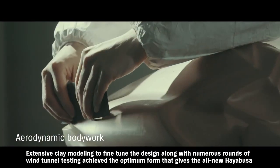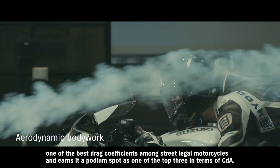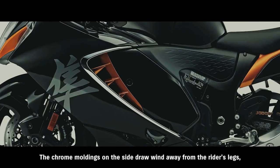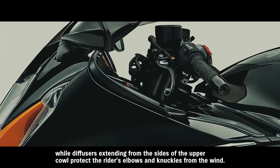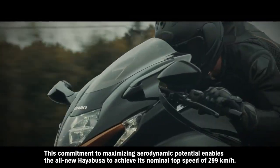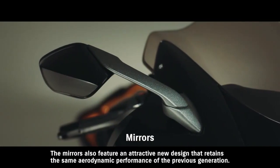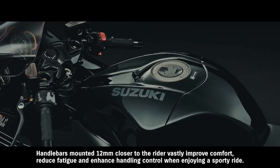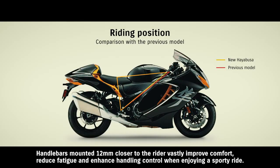Extensive clay modeling to fine-tune the design, along with numerous rounds of wind tunnel testing, achieved the optimum form that gives the all-new Hayabusa one of the best drag coefficients among street-legal motorcycles and earns it a podium spot as one of the top three in terms of CDA. The chrome moldings on the side draw wind away from the rider's legs, while diffusers extending from the sides of the upper cowl protect the rider's elbows and knuckles from the wind. This commitment to maximizing aerodynamic potential enables the all-new Hayabusa to achieve its nominal top speed of 299 kilometers per hour. The mirrors also feature an attractive new design that retains the same aerodynamic performance of the previous generation. Handlebars mounted 12 millimeters closer to the rider vastly improve comfort, reduce fatigue, and enhance handling control when enjoying a sporty ride.